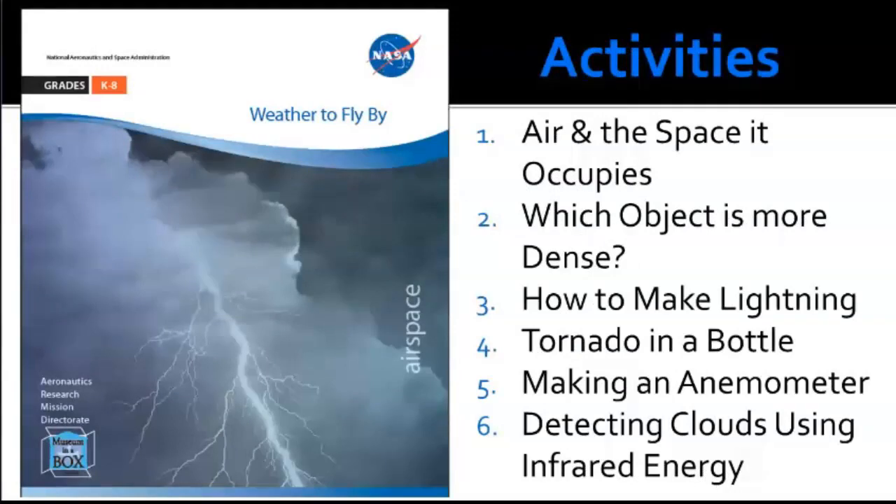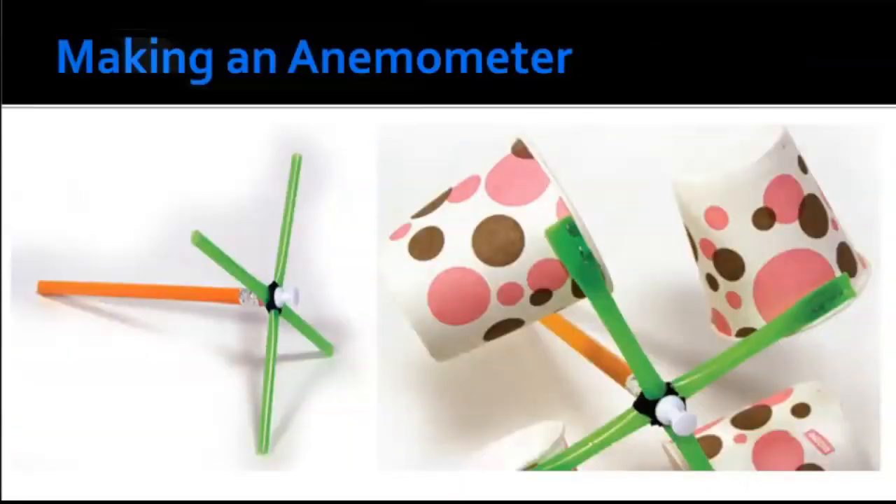Weather to Fly By has six different activities: air in the space it occupies, which object is more dense, how to make lightning, tornado in a bottle, making an anemometer, and detecting clouds using infrared energy. We're going to do these in a slightly different order than listed. First I want to talk about making an anemometer — you measure the number of revolutions a device makes in a given time to calculate wind speed.